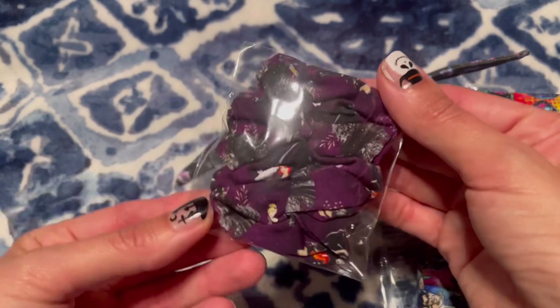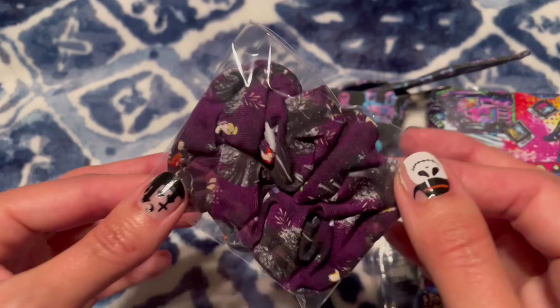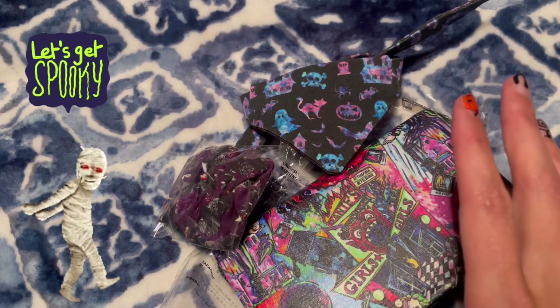And this is a custom scrunchie — you can kind of see a peek of Ariel, but these are all like Disney. You see Snow White and you've got pumpkins. I'm going to call this 'goth Disney' — I think this is a good way to describe it. So if you can't tell, we're already on the Halloween spooky theme.